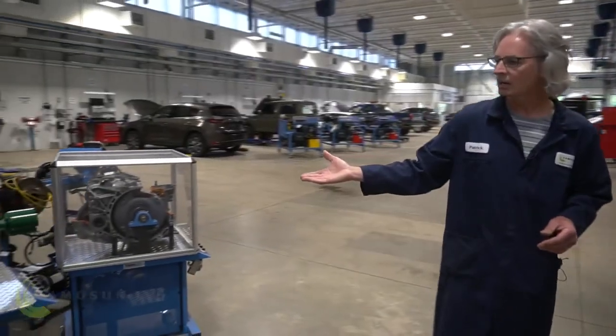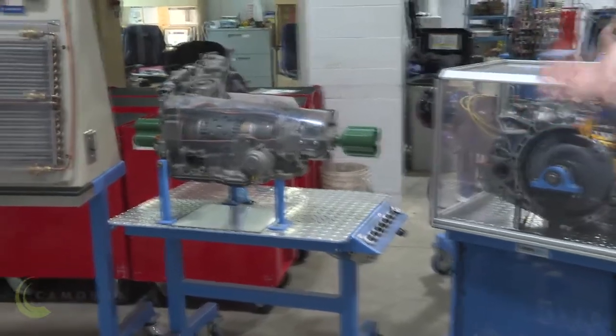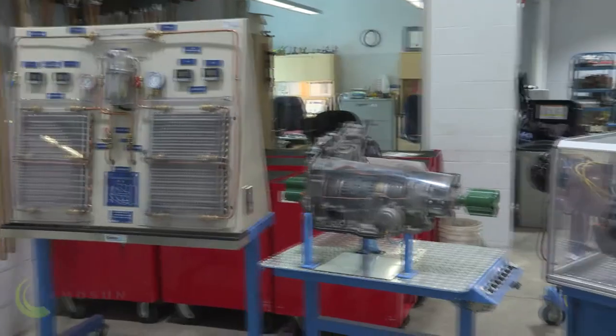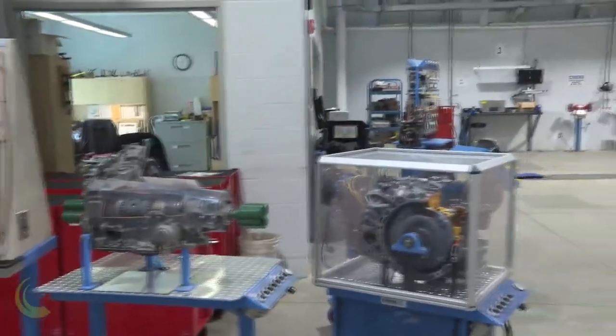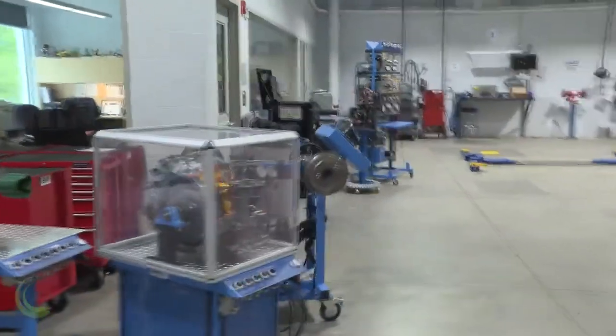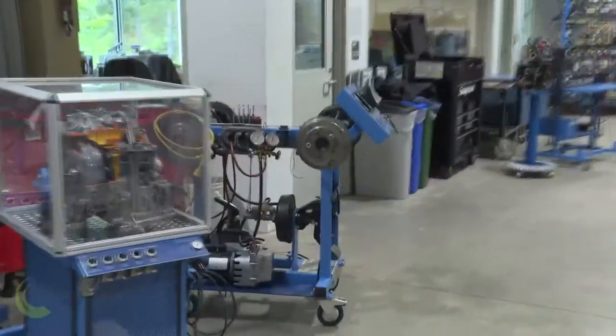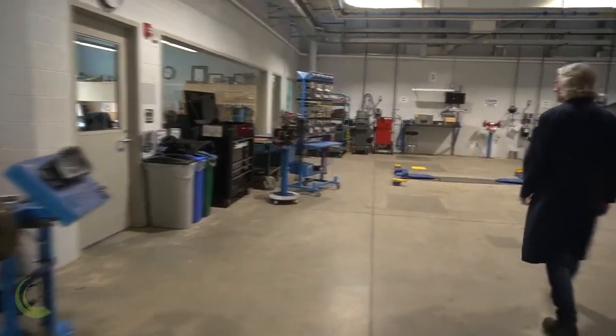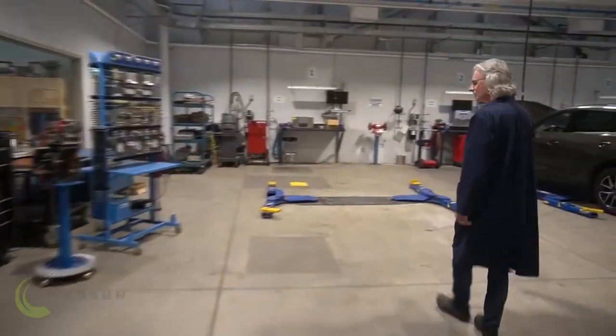Right here we've got just a few of our trainers. These are console lab trainers. We've got air conditioning and a couple of transmission trainers. Behind that we've got an ABS brake trainer. Come on over and we'll have a look at some other devices here too.